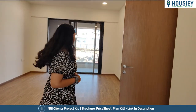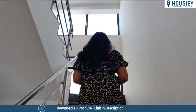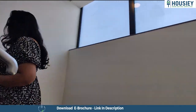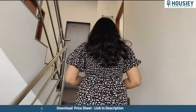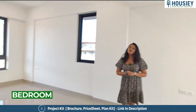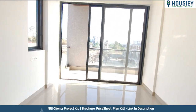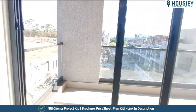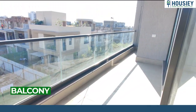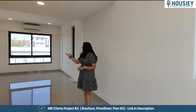Now let's move towards your next bedroom, which is on the second floor. So this is your spacious fourth bedroom with an attached balcony. Here you will get a toughened glass ceiling, and it also comes with an attached washroom.